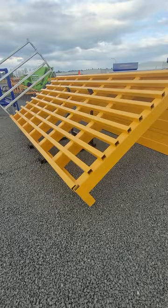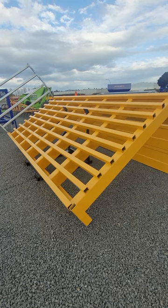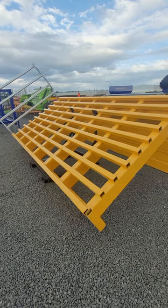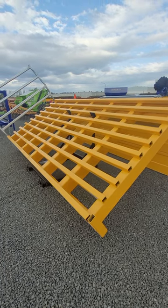Have you had enough of opening gates, tired of stock running free because somebody forgot to shut the gate? Then consider Dell Made stock grids. These grids come standard at four meters wide and two meters deep, with a fully RHS welded frame and fully powder coated. They are load rated up to 42 and a half ton, making them the perfect grid for most applications.